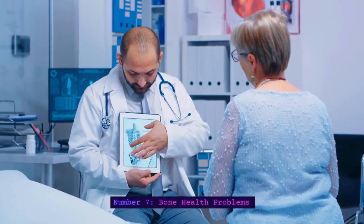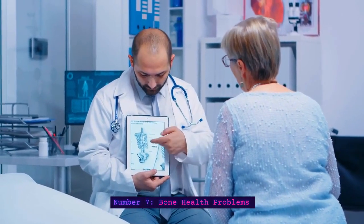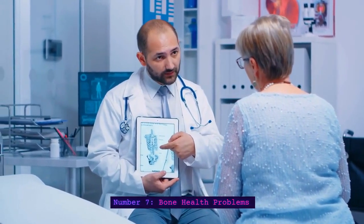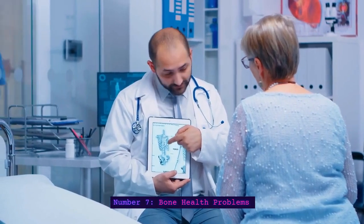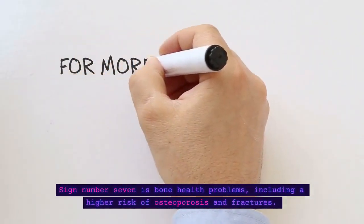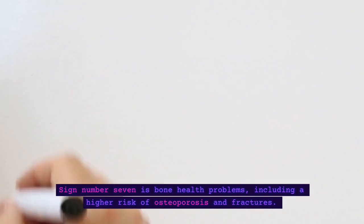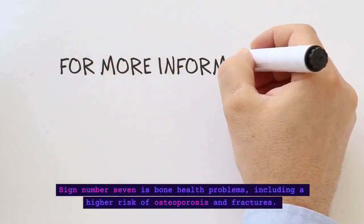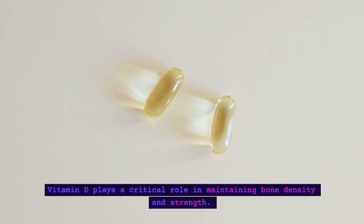Number 7: Bone Health Problems. Sign number 7 is bone health problems, including a higher risk of osteoporosis and fractures. Vitamin D plays a critical role in maintaining bone density and strength.